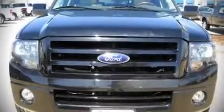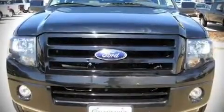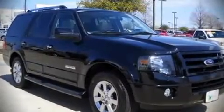Step into the 2007 Ford Expedition. It features an automatic transmission, rear wheel drive, and a powerful eight-cylinder engine.